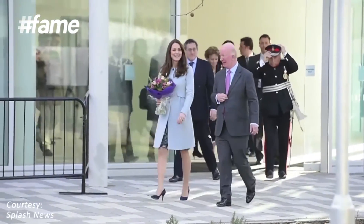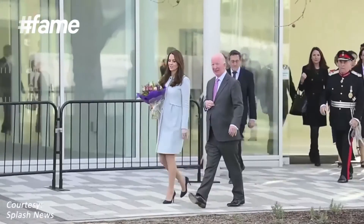Meanwhile, the Duchess was dressed in a baby blue coat as she visited the children of Kensington Aldridge Academy, but of course her best accessory was her smile.